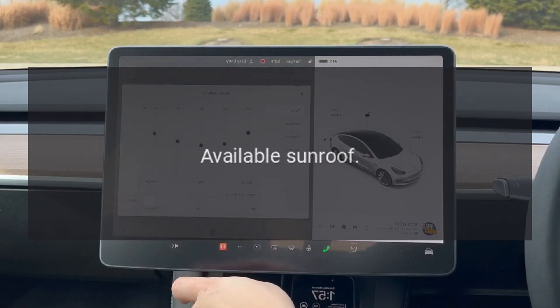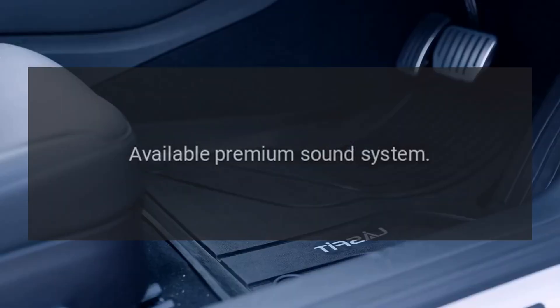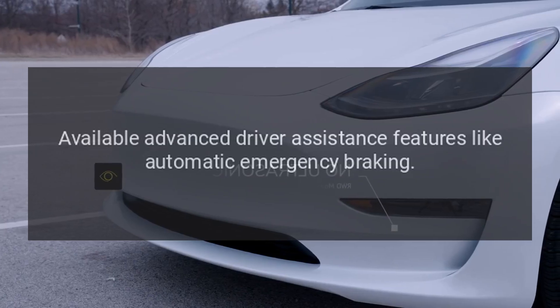Other features. Available sunroof. Available premium sound system. Available advanced driver assistance features like automatic emergency braking.